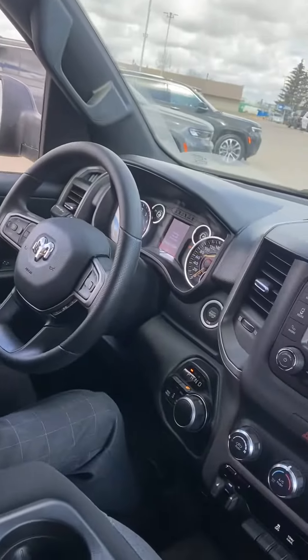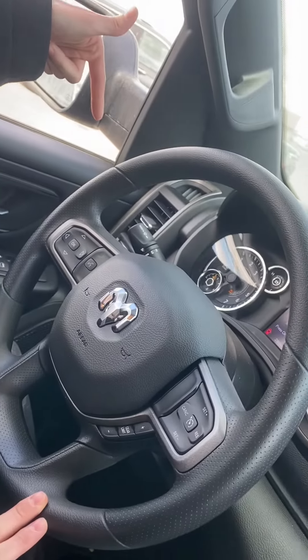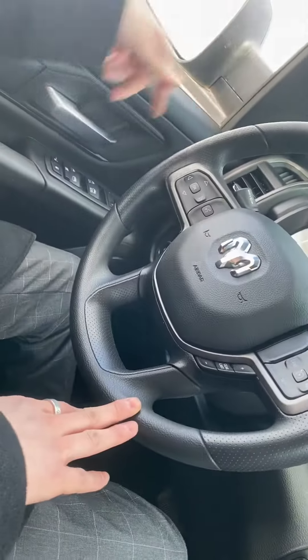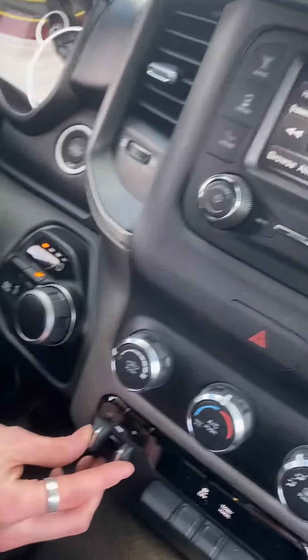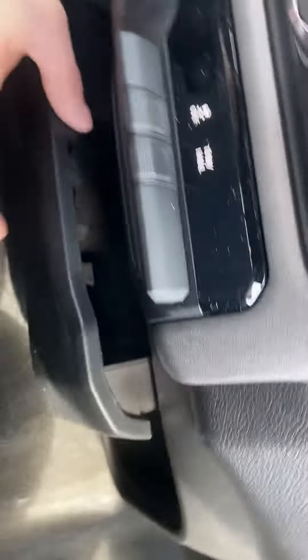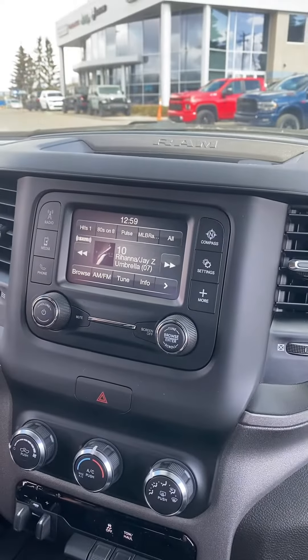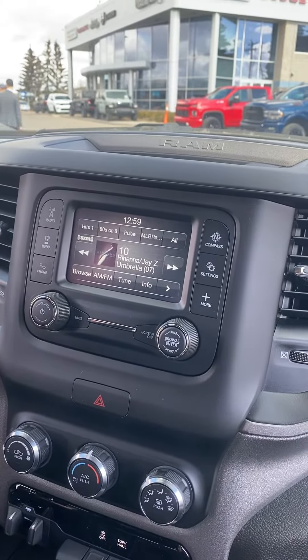In here you have your cruise control, hands-free, and the lights down on the left-hand side. We do have the trailer brake controller — comes stock from factory. There's a little compartment down here if you need it, all your climate modes, connect your phone, SiriusXM, and you can vent this back window.